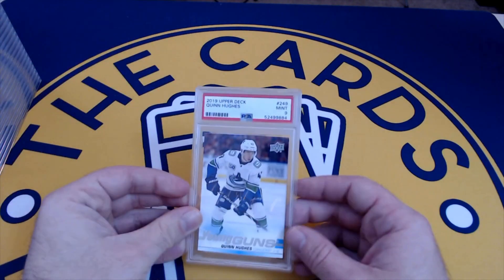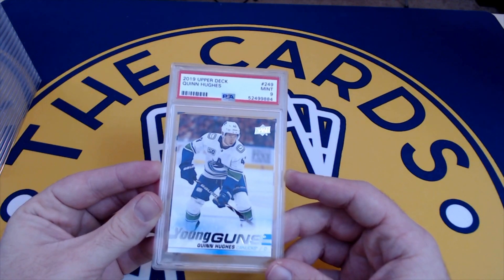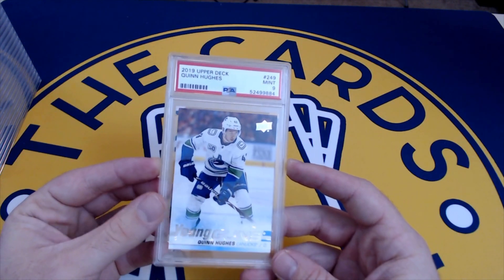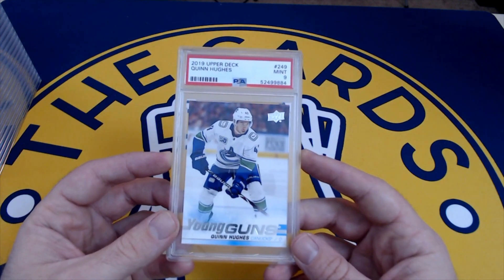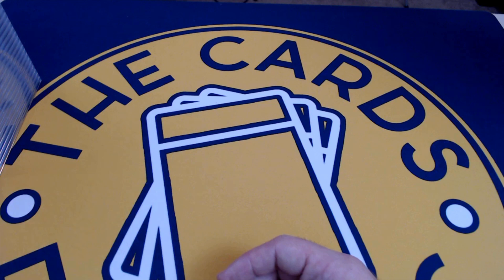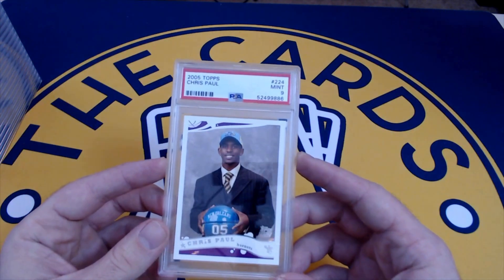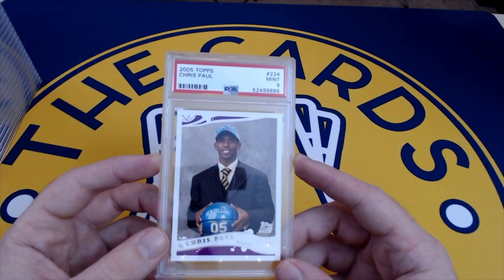We have our first full circle card on the cast — we pulled this Quinn Hughes Young Guns from our 2019 Upper Deck Series One box break. That's Quinn Hughes, brother of Jack Hughes. This was also a mint nine — very nice. With Gretzky rookies selling, always a good time to have some graded hockey lying around. The Quinn and the Luca were from a separate express order.